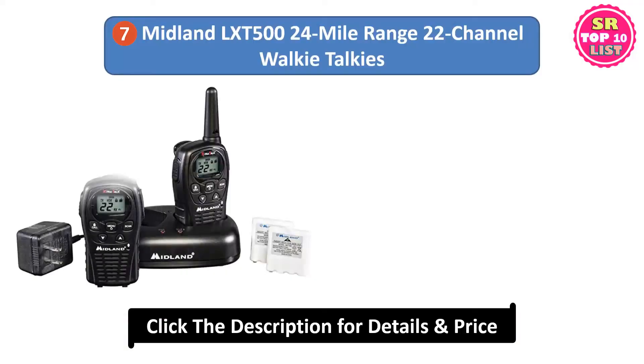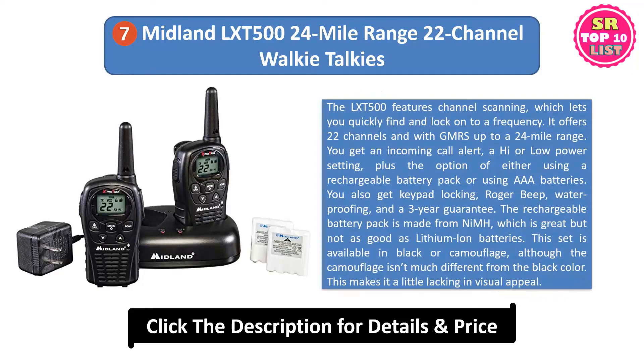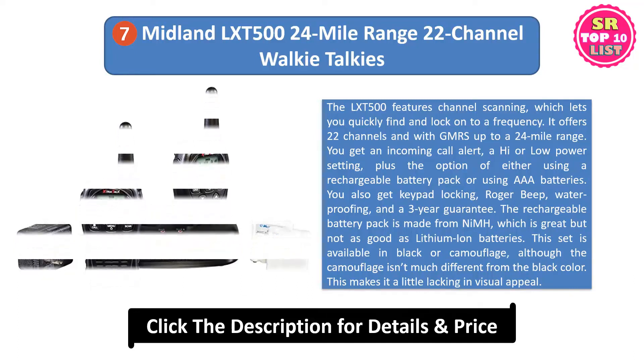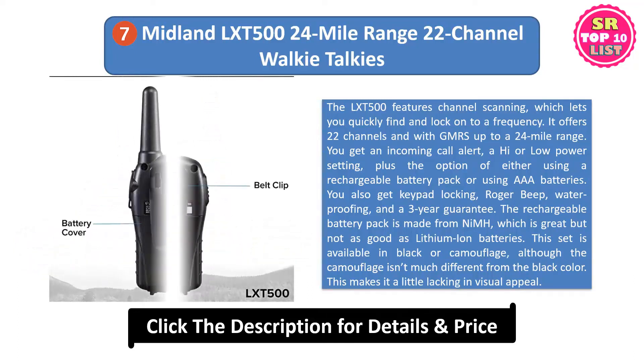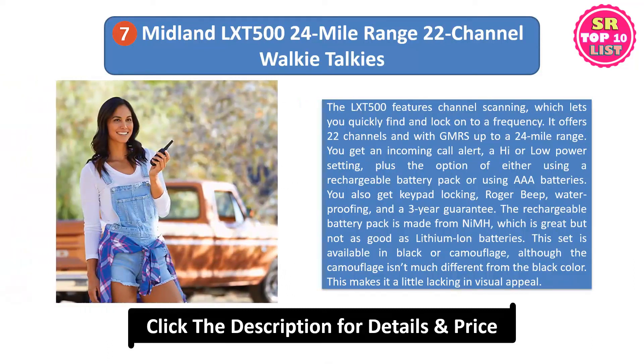7. Midland LXT 500 24-mile range 22-channel walkie-talkies. The LXT 500 features channel scanning, which lets you quickly find and lock onto a frequency. It offers 22 channels and with GMRS up to a 24-mile range. You get an incoming call alert, a high or low power setting, plus the option of either using a rechargeable battery pack or using AAA batteries. You also get keypad locking, roger beep, waterproofing, and a 3-year guarantee.